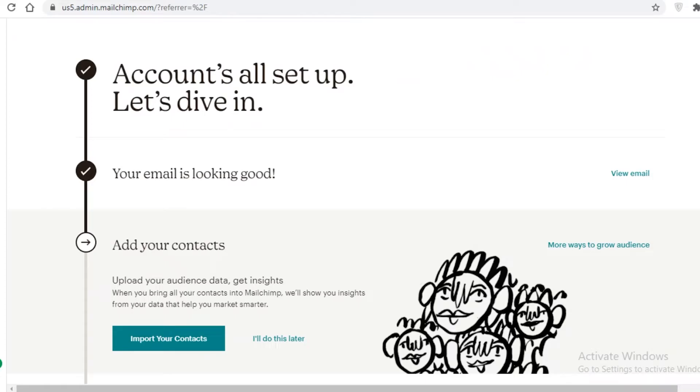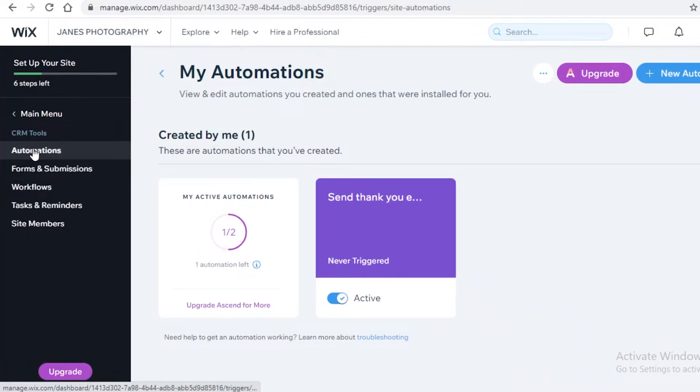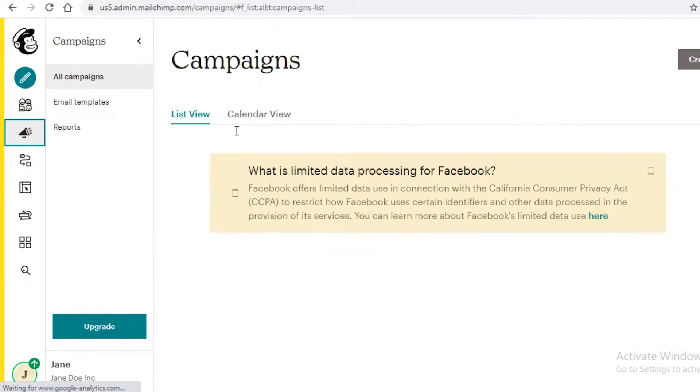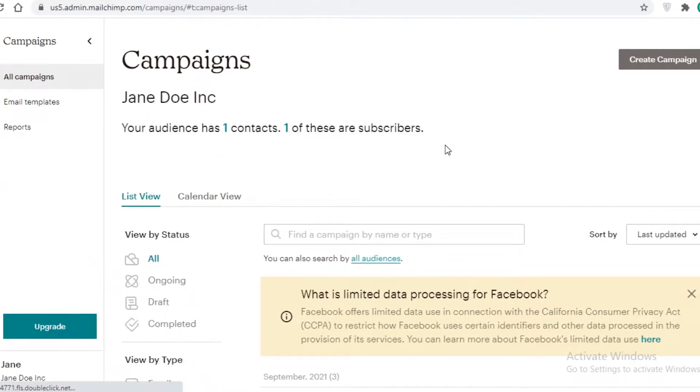Moving on to the platforms themselves: on Wix, your email marketing is linked directly to your website, while on Mailchimp you link email marketing to your website externally. The key difference is that Wix is primarily a website developer, whereas Mailchimp is primarily an email marketing software that also provides web hosting and development services.